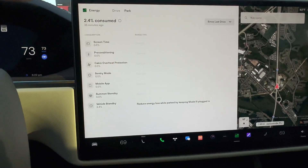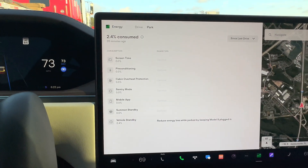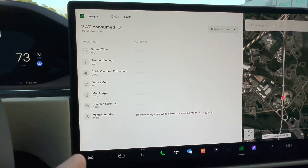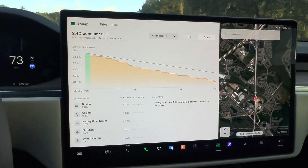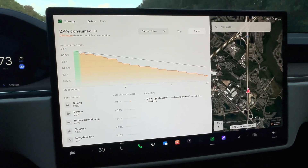Before we left, you can see that when we were in park we wasted 2.4% — consumed just by sitting in the car while it was running. That is all from vehicle standby. It's very thorough and very well thought out.